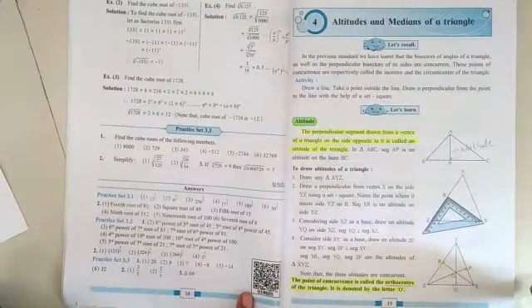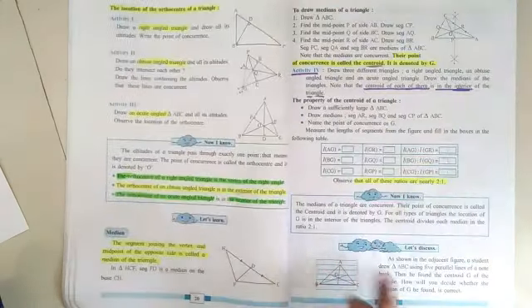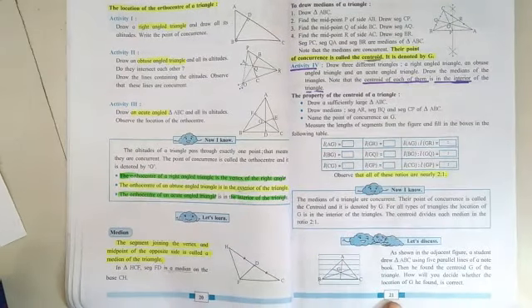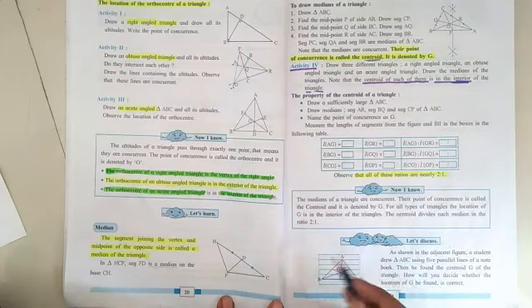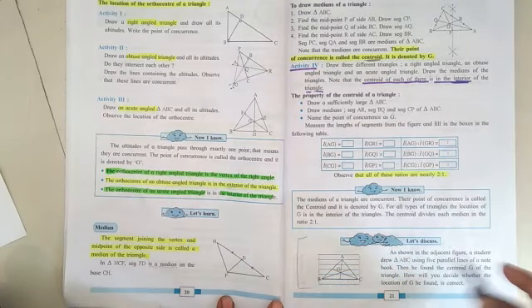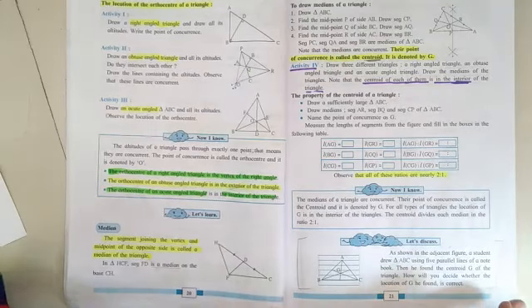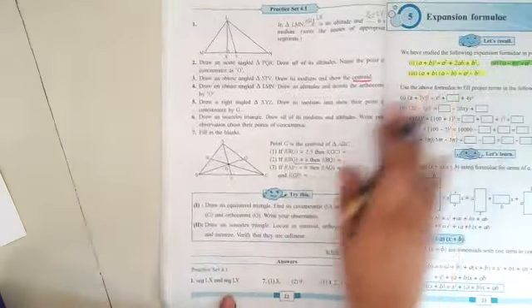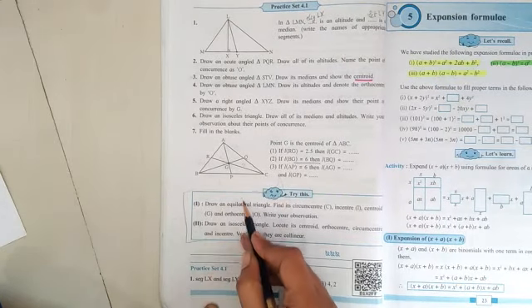Let's go ahead to unit number four on altitude and medians of the triangle. On page number twenty-one, the last portion titled 'let's discuss' is cancelled for this year due to COVID. And from page number twenty-two, the activity given in the bracket 'try this' is also cancelled.